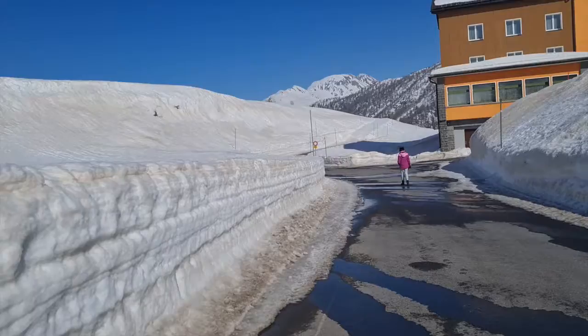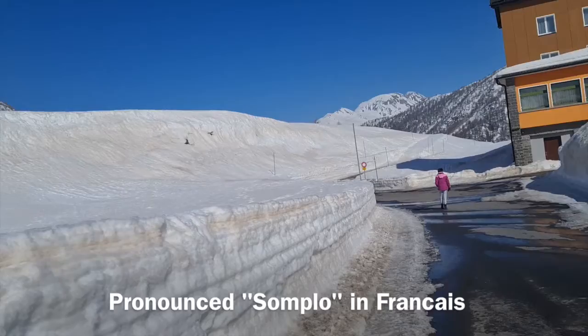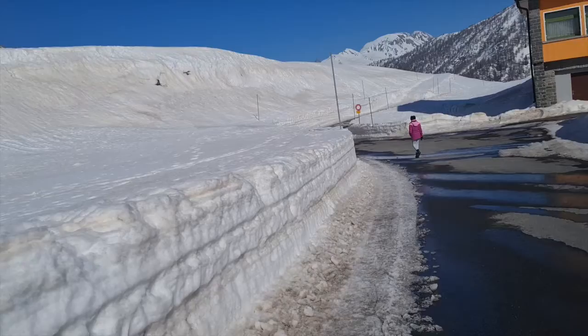We are at this place which is called Simplon Pass, and we are just going to explore this place and see where it takes us.